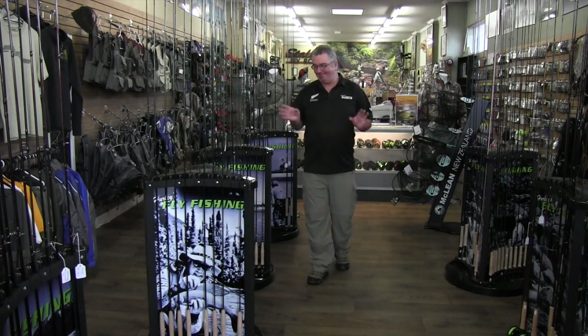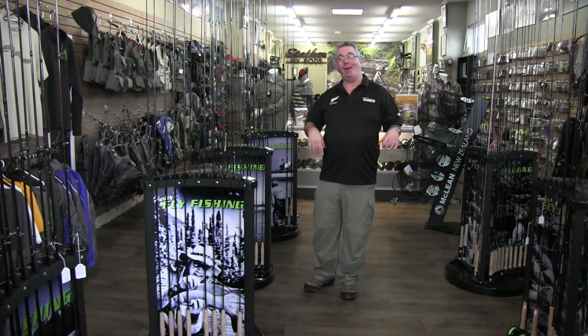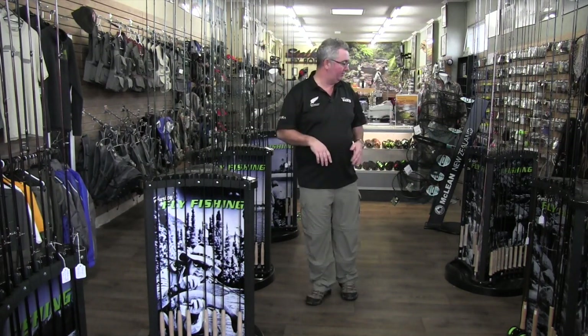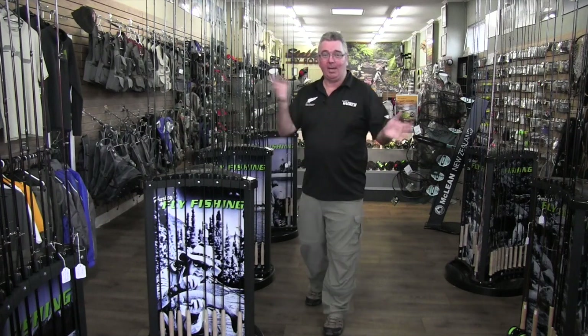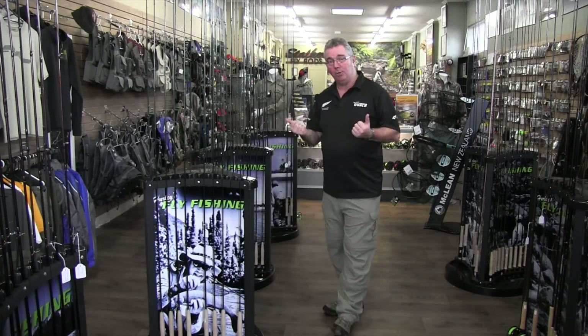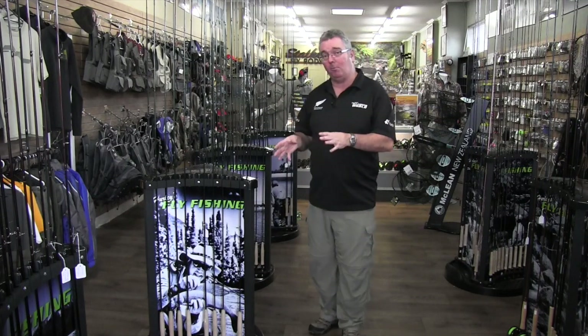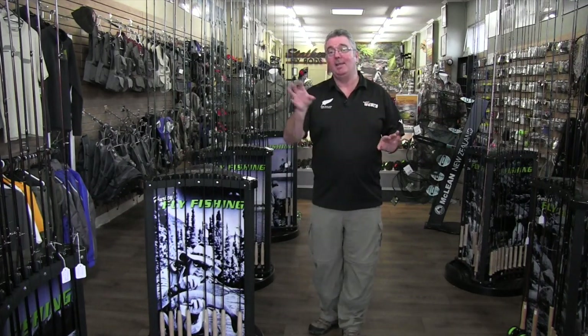When it comes to fly rods, it can be pretty daunting. There are so many models, brands, and weights, and there's a little bit of garbage that goes on about all of them. But essentially most fly rods are all pretty good nowadays. Your best bet is to come into a shop and ask somebody behind the counter who does it for a living and say: this is what I want to do, this is where I want to go, this is how much I want to spend — what do you reckon?